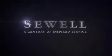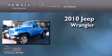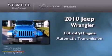Sewell, a century of inspired service. This is a 2010 Jeep Wrangler. It features a 3.8 liter 6-cylinder engine and an automatic transmission.